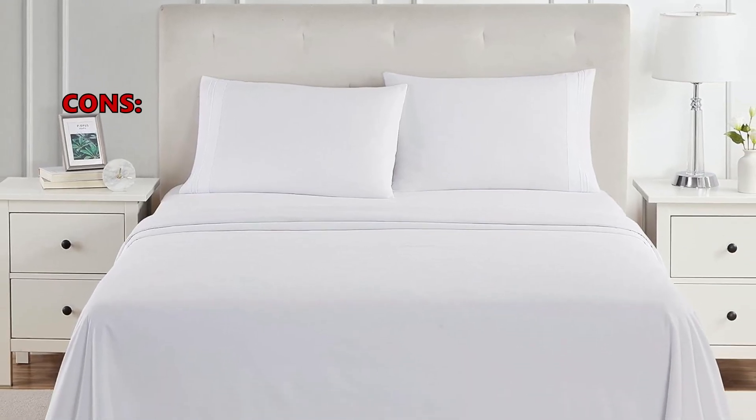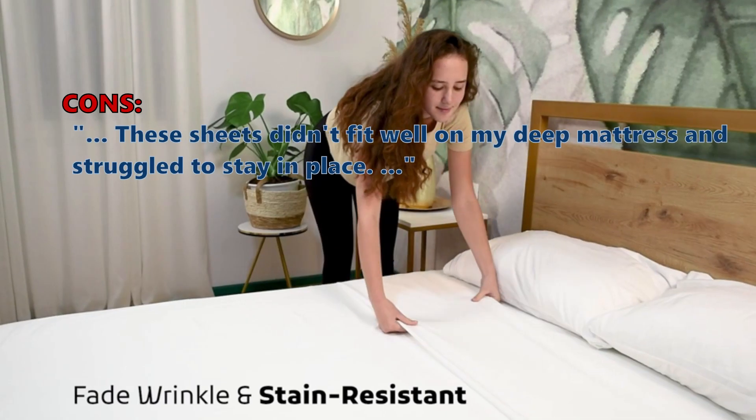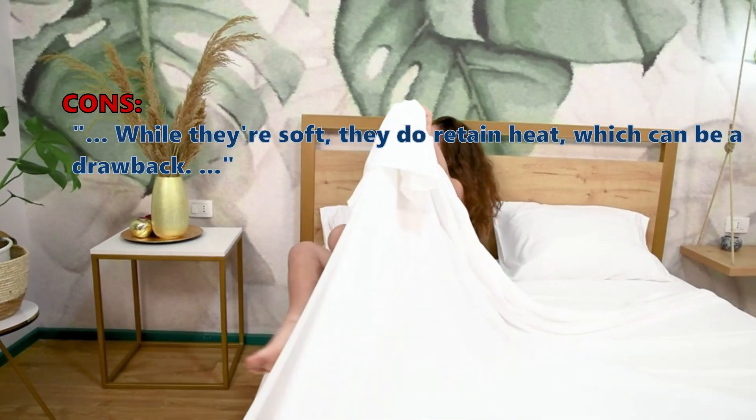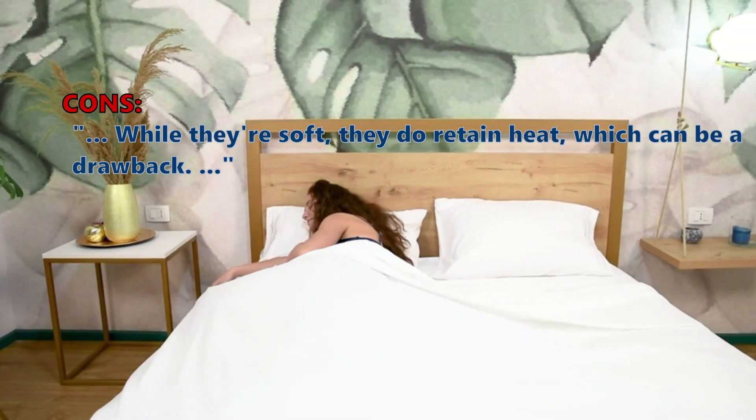And some customers were unsatisfied with the following. These sheets didn't fit well on my deep mattress and struggled to stay in place. While they're soft, they do retain heat, which can be a drawback.